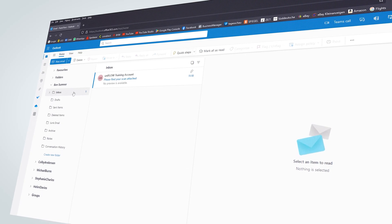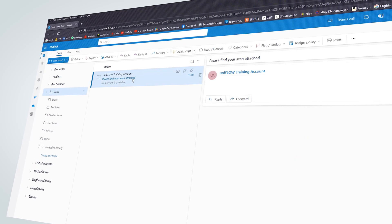In processes such as scan to email, information can be lost when the file is renamed or archived.